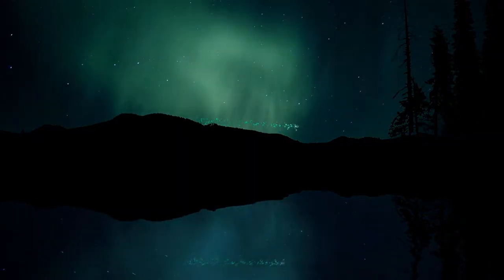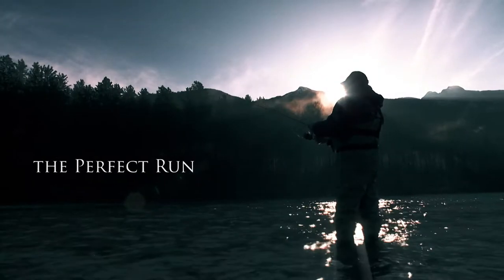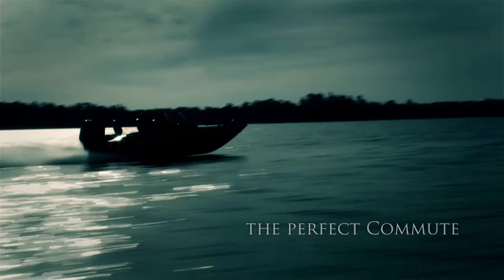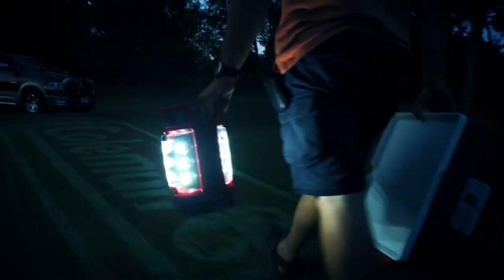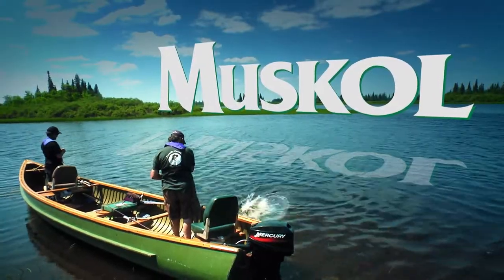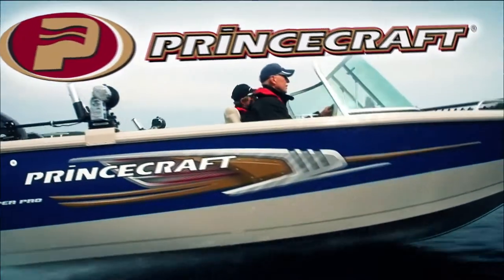Thank you for listening. The Fishin' Canada Show, brought to you in part by Sale, the Outdoor Superstore; Coleman, the Outdoor Company; Muscal, proudly Canadian since 1951; Cooper Tires — life's a road trip, come on, let's go; and Prince Craft Boats — dominate the waters.